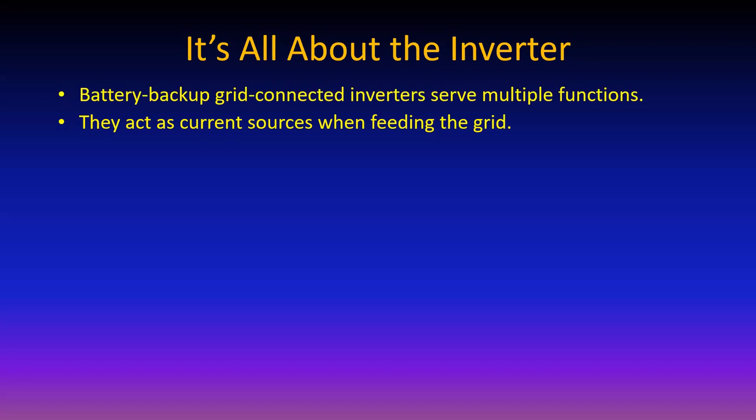The current source thing is very important because inverters can be electronically current-limited so that the maximum current they deliver is limited - maybe 20 amps, 16 amps, or a thousand amps for a big one. The significance of being a current source is that it's very easy to synchronize the current source with the voltage source.